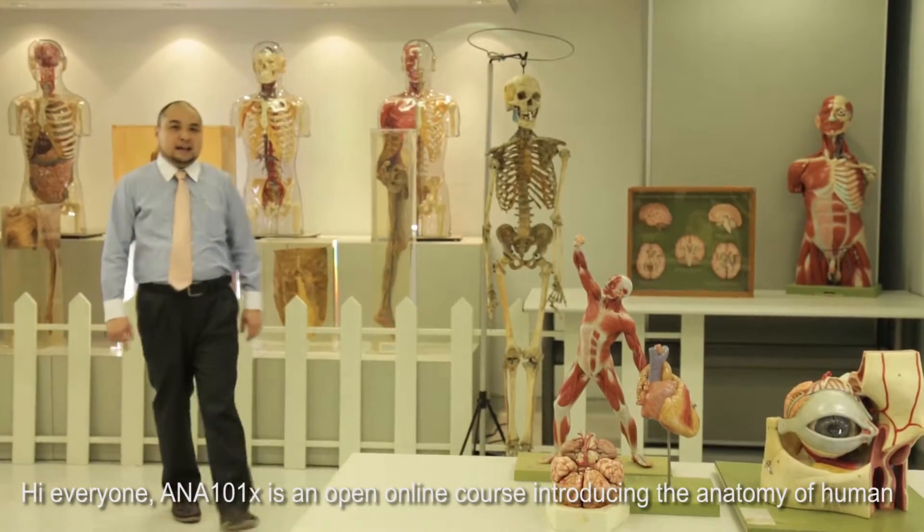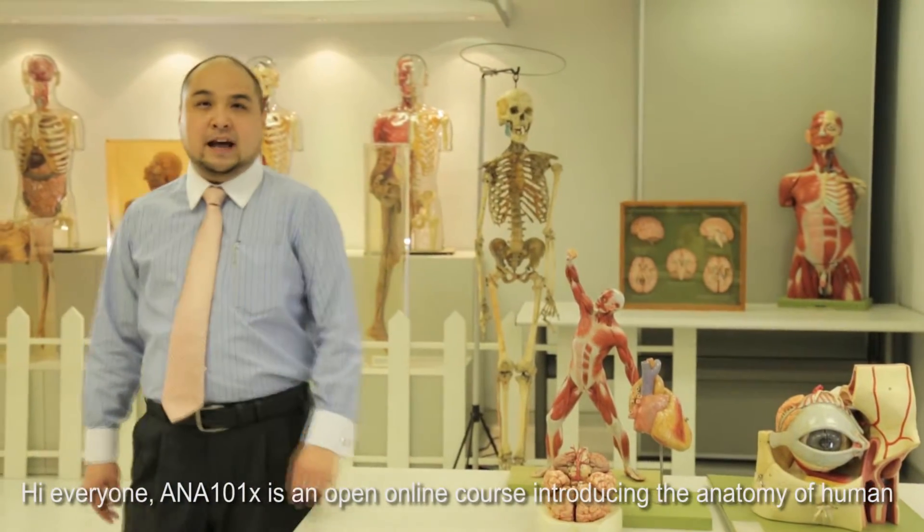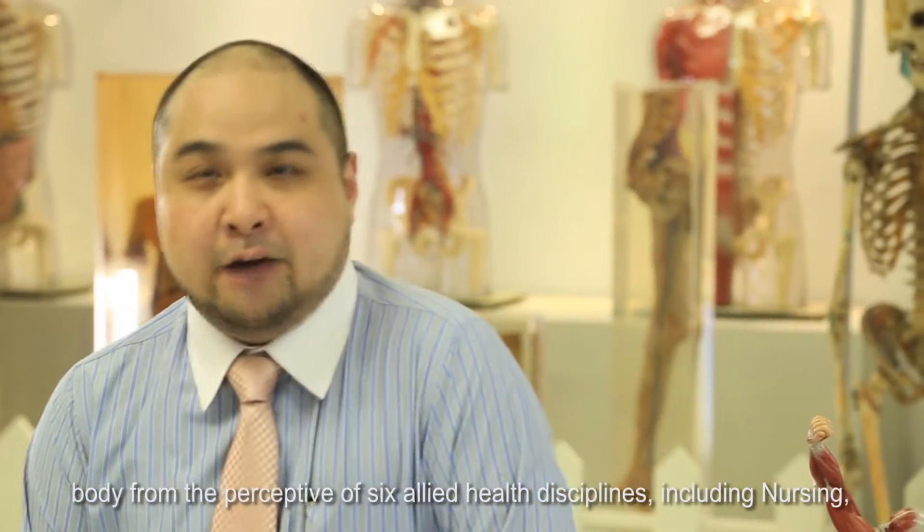Hi everyone. ANA101X is an open online course introducing the anatomy of the human body from the perspective of six allied health disciplines, including nursing, optometry, physiotherapy, occupational therapy, medical laboratory science, and radiography.